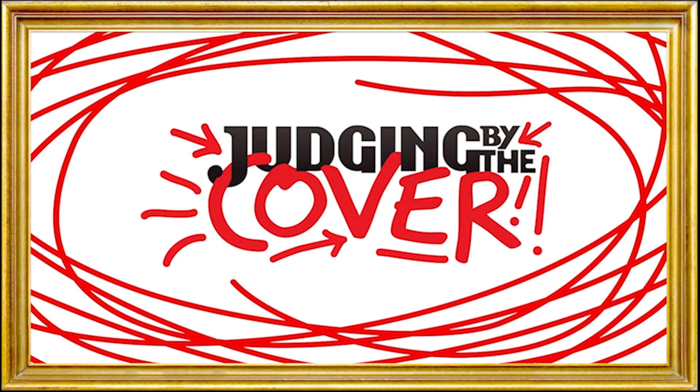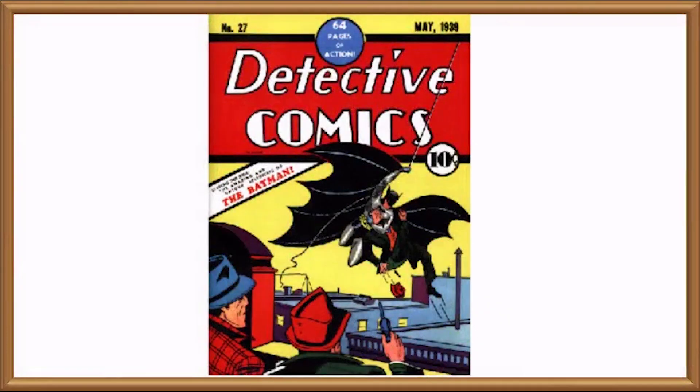Hello, and welcome to Judging by the Cover, where we'll be judging Detective Comics number 27 by the cover.